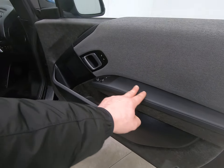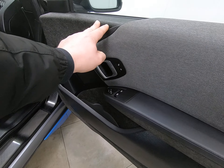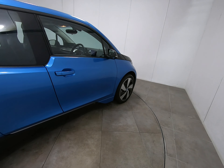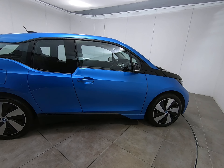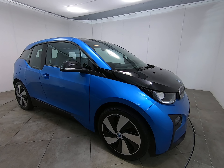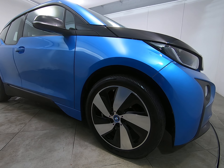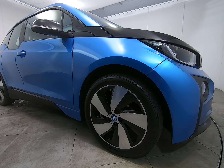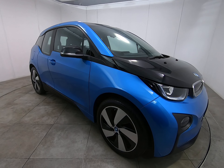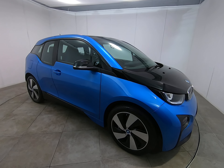There would usually be wear to the door cards on the driver's side around the door handle and window switches, but once again that is absolutely not the case on this car. It really is a cherished example — going around the entire car inside and out, I am really struggling to see anything negative to point out at all. The final alloy wheel is the same as the other three — not a single mark. Maintained to the very highest standard with all BMW main agent service history, this car really is a credit to the owner.